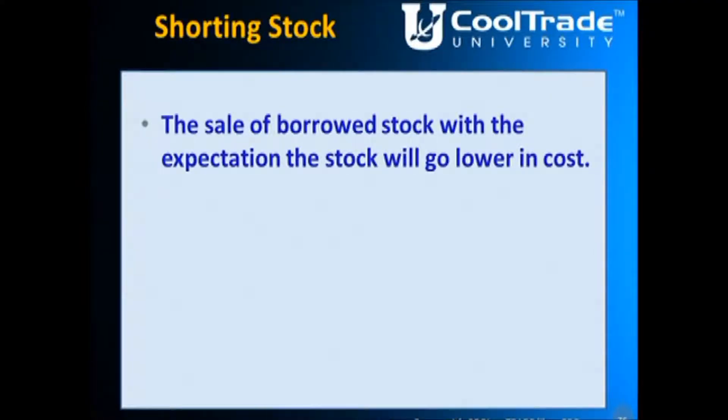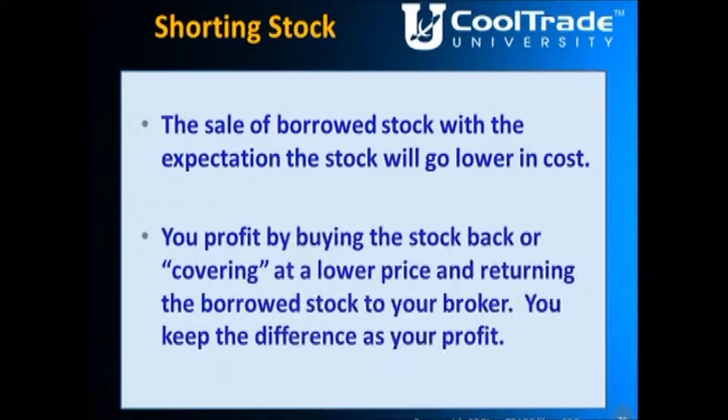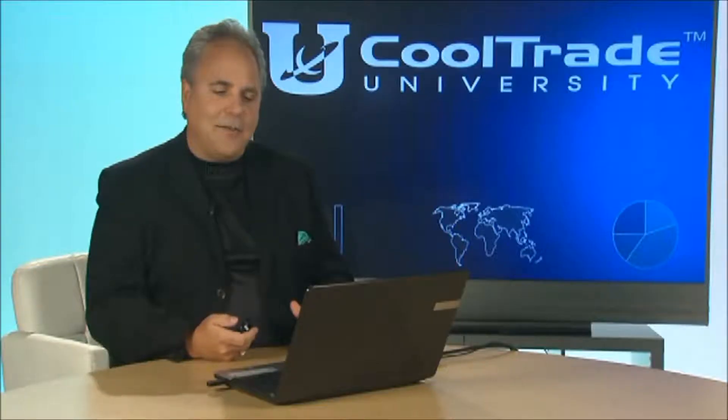When we talk about shorting stock, real simple, it's the sale of borrowed stock with the expectation the stock will go lower in cost. You're going to profit by buying the stock back — or covering that position — at a lower price and returning the borrowed stock to your broker. You keep the difference as your profit. Now I'm going to go through a little example so you understand exactly how this works.